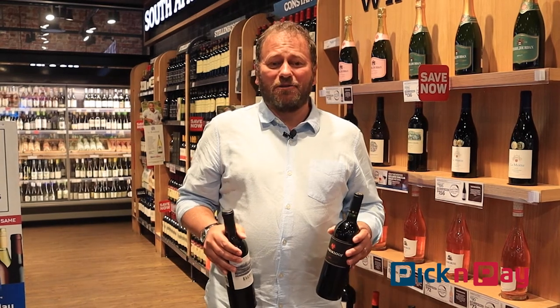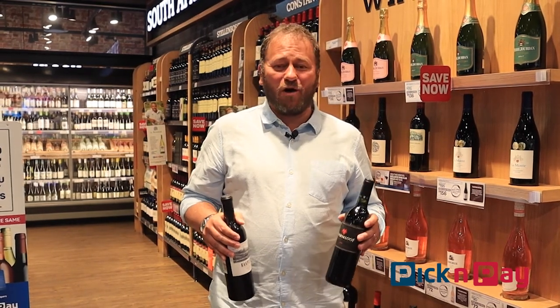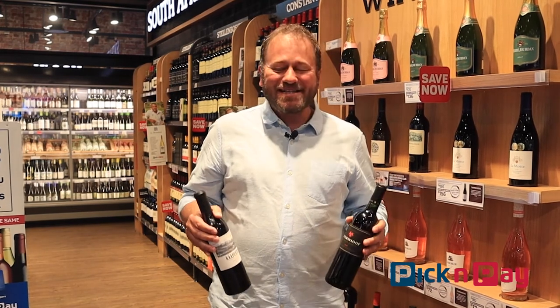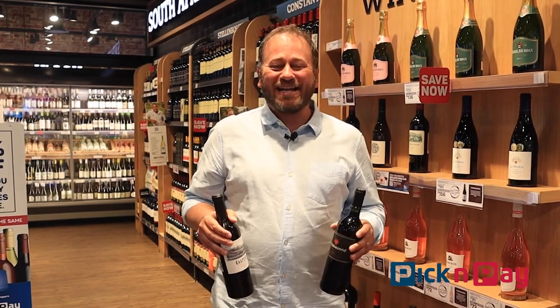So get down this month to your local Pick and Pay, find a bottle of Pinotage, celebrate Heritage Day, celebrate Pinotage Day, and celebrate South African wine at its very best.